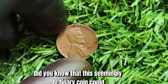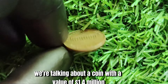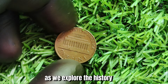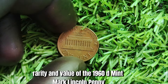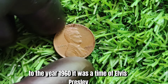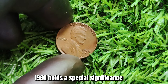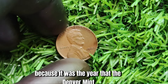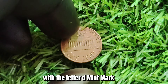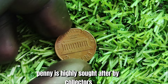Did you know that this seemingly ordinary coin could potentially be worth millions? We're talking about a coin with a value of $1.4 million. Let's take a trip back in time to the year 1960 — a time of Elvis Presley, the Cold War, and the first televised presidential debates. For coin collectors, 1960 holds a special significance because it was the year the Denver Mint produced a limited number of Lincoln pennies with the letter D mint mark. These mint marks indicate where the coin was produced, and the 1960 D penny is highly sought after by collectors due to its rarity.